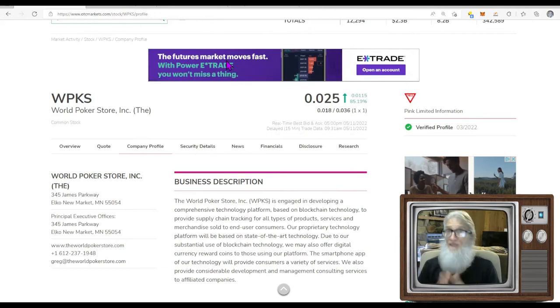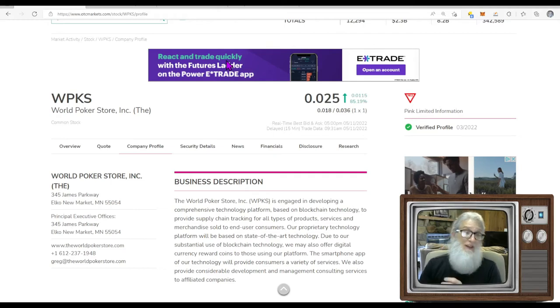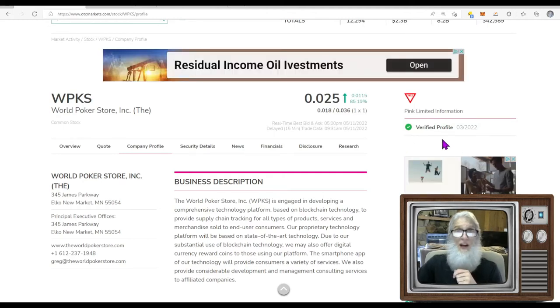The next stock had big news today and it was the first piece of news they've had in eight years — not a single stitch in all that time. This is WPKS — World Poker Store. They finished the day at two and a half cents with over 85 percent gains. They are on the pink tier, limited information — they're late filing, which can be very serious. They're not in danger yet. The OTC market would put 'grace period' in yellow if they had 15 days to get things right before being moved to the expert market.